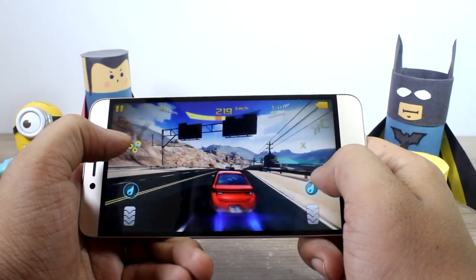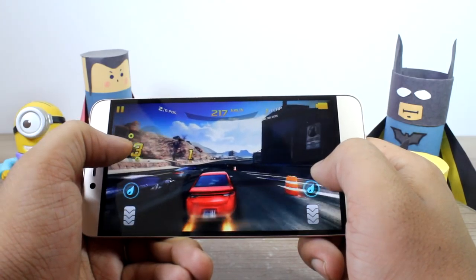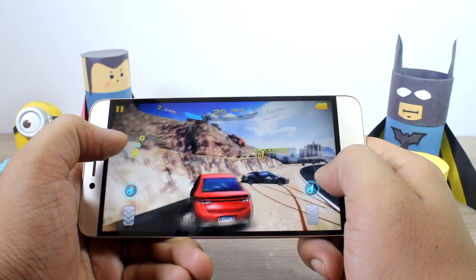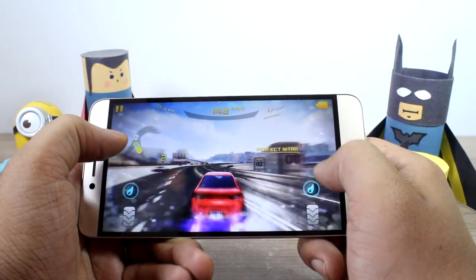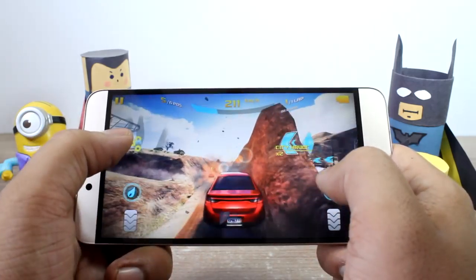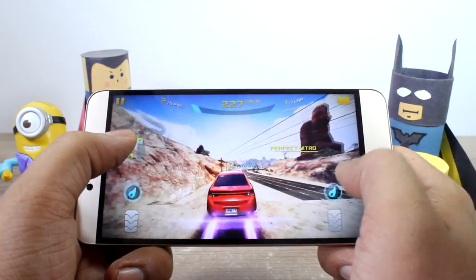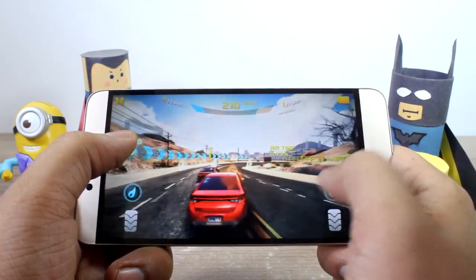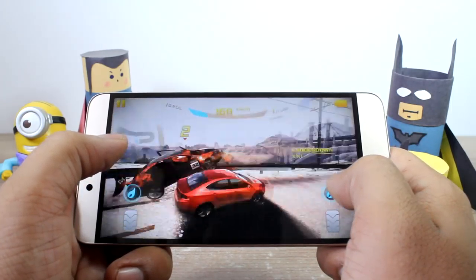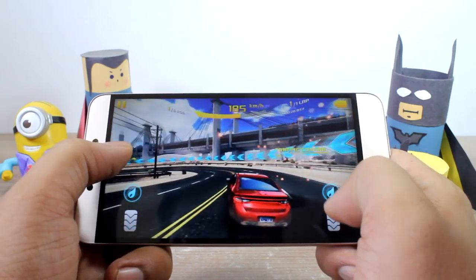Asphalt 8 on the highest settings is up next and frankly speaking, with a 1.8 GHz Helio X10, I wasn't hoping for smooth gameplay. But to my surprise, the game was playable even on the highest settings. There were occasional frame drops while crashing and using the Nitro Boost, but nothing that makes it unplayable. If you want completely smooth gameplay, you can achieve it on medium settings — the game runs like butter on that Full HD display, and the speakers add to the experience.